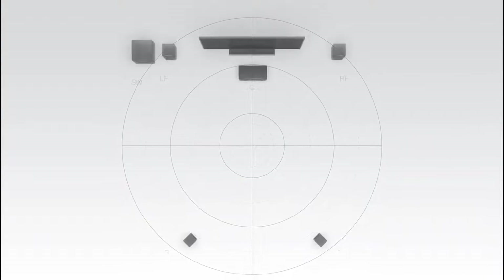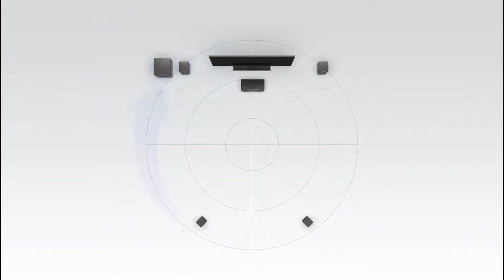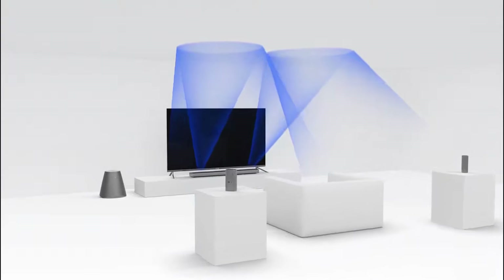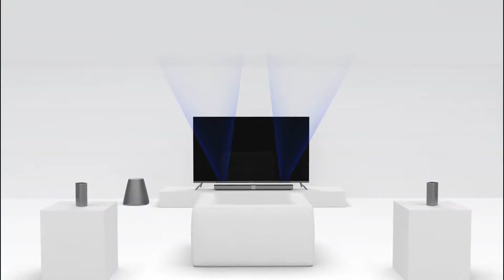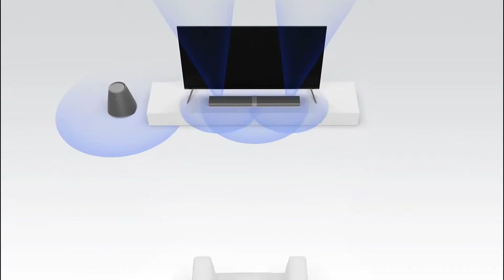In a traditional surround sound mix, sound is panned through the left channel, the center channel, the right channel, two rear channels, and a subwoofer. This creates sounds that surround you — an emotive experience.